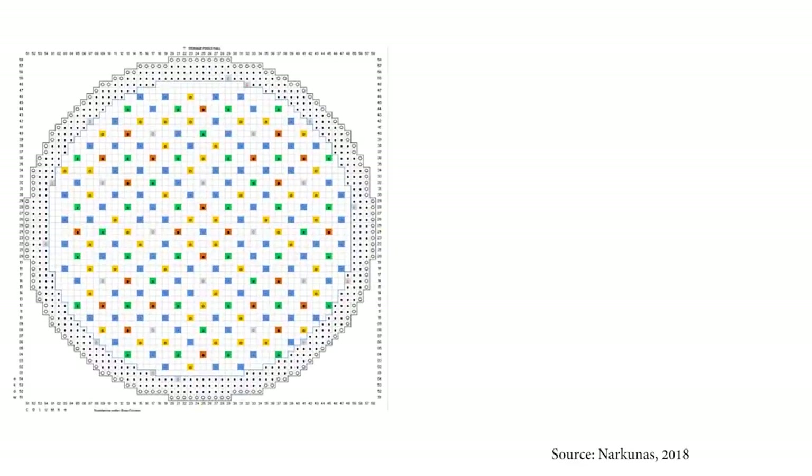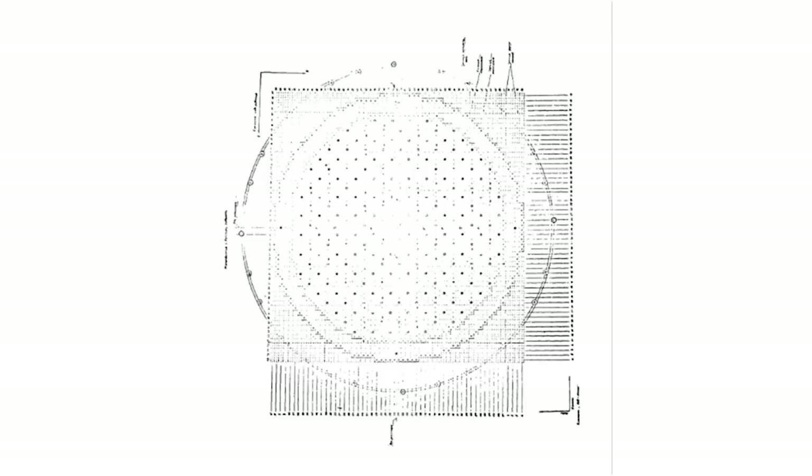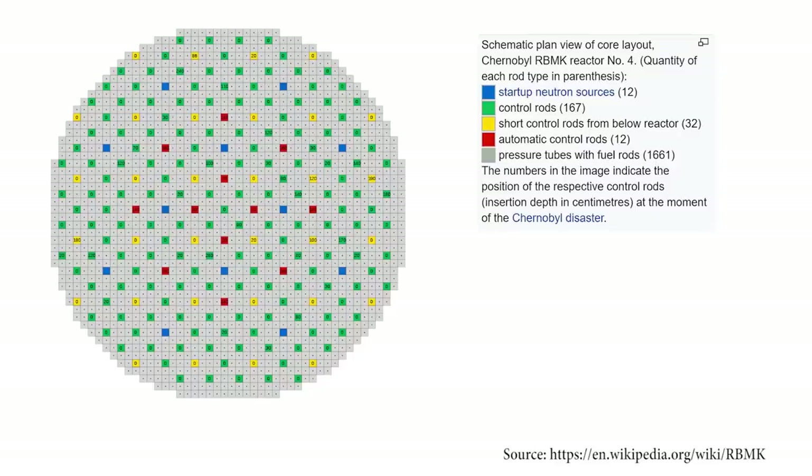In conclusion, RBMK reactors have a total of 2488 graphite columns. In the RBMK-1500, 1661 are fuel assembly channels, 235 are CPS channels, and the remaining columns are radial reflectors and RRC channels. The RBMK-1000 seems to have a slightly different arrangement, though a reliable visualization of the actual layout was not found — only a Wikipedia model that could not be fully confirmed for accuracy.